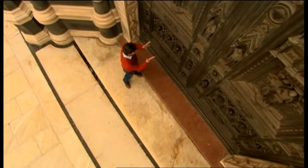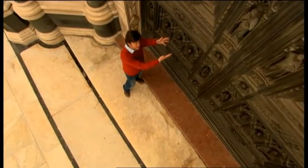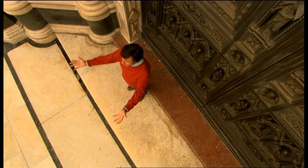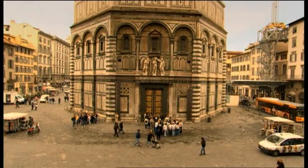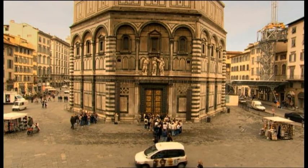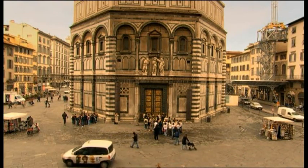Brunelleschi's tactic was to stage a public demonstration of his new big idea. He came to this spot — to be precise, he stood three braccia, or arms' lengths, inside the door of Florence Cathedral — and he painted a picture of the baptistry opposite. The painting is lost, but it was so perspectively accurate that it changed the world of art and design forever.